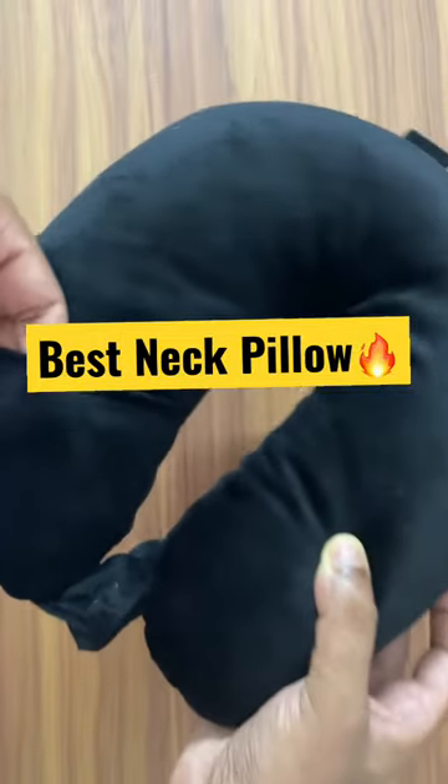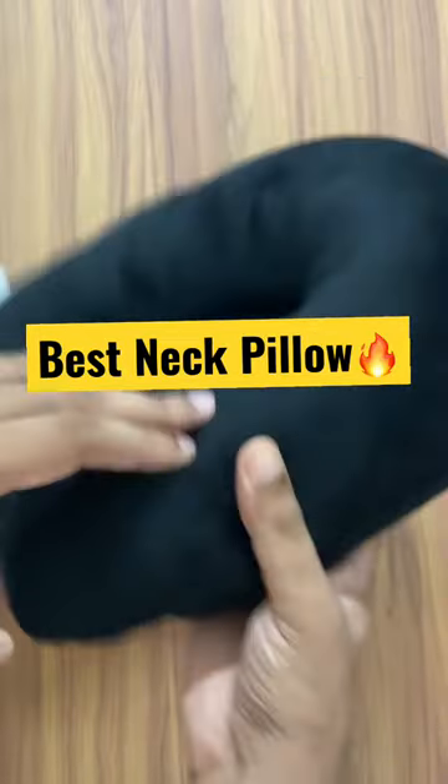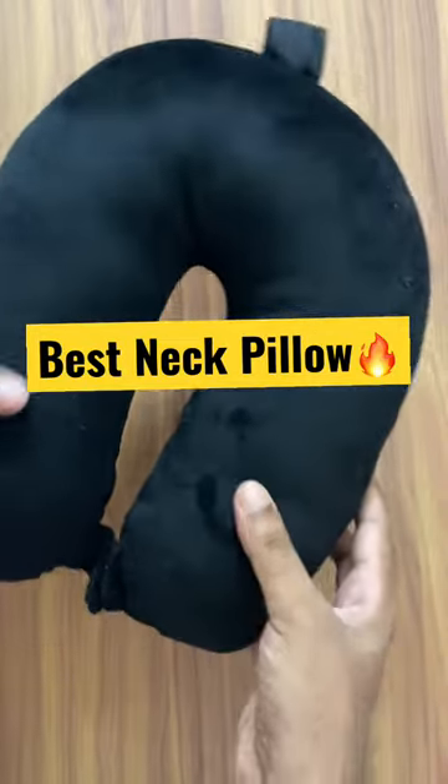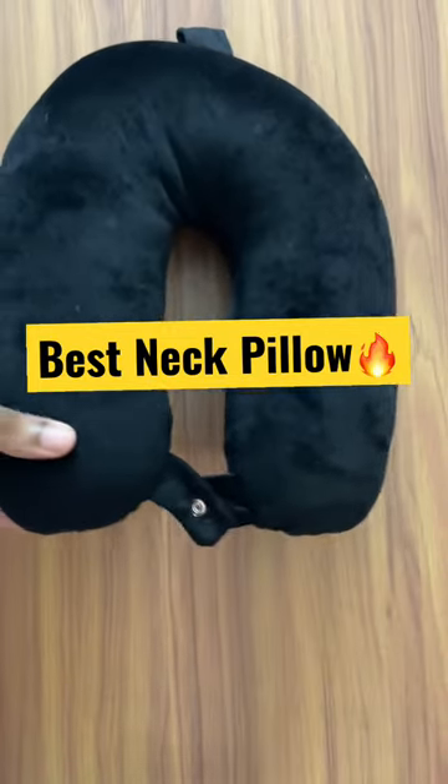There is a small pocket also provided here, so you can use it for your eye covering material or something like that. For more content related to international students, please follow my channel. Thank you so much for watching this video, bye!